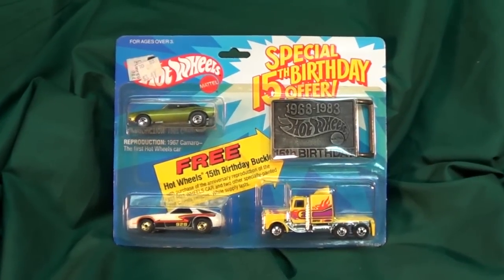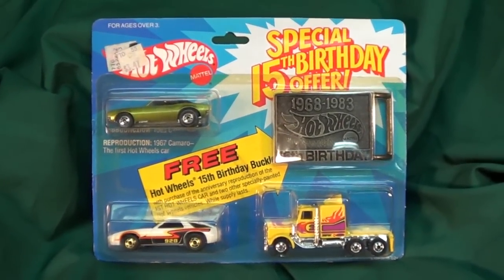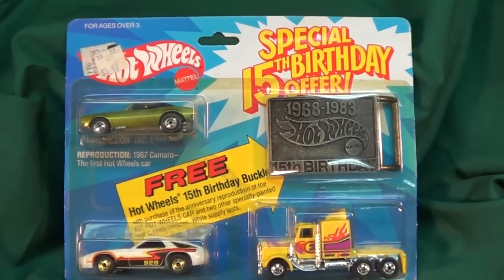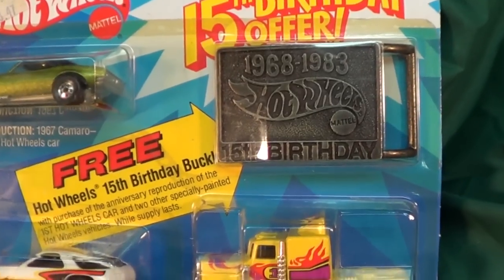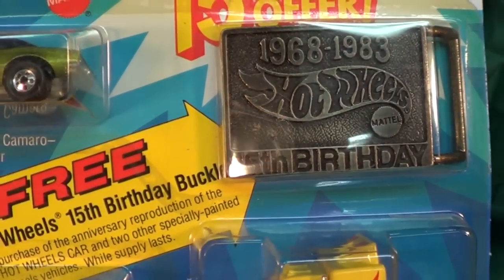Here we have a Hot Wheels 3-pack from 1983, known as the Special 15th Birthday 3-pack. It's the 15th birthday because Hot Wheels started in 1968, so 15 years would make 1983 the 15th anniversary.